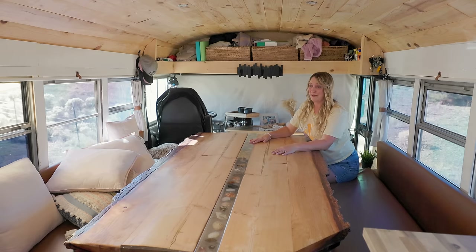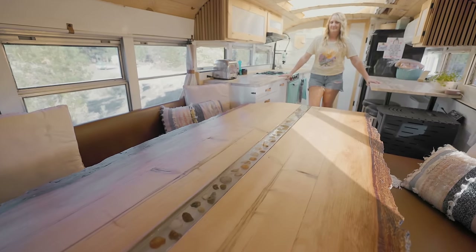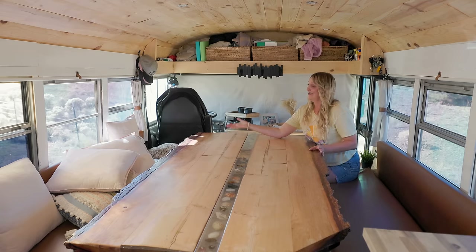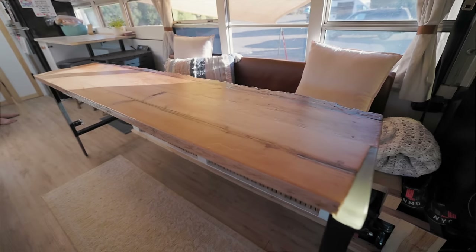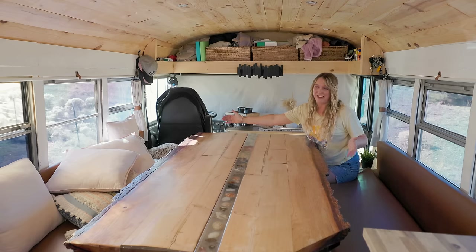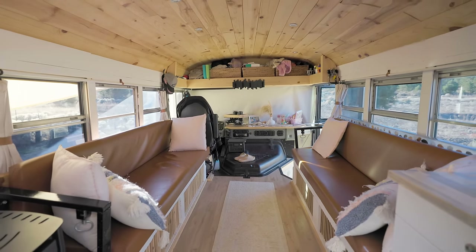What we can do with this table is have it full like this to feed our family and have guests over. We can put one side down and the other side up so we can do school or piano lessons, or just feed the kids. Then we can also put both sides completely away and we have a totally open space for our living room — it feels a lot bigger in here when we do that.